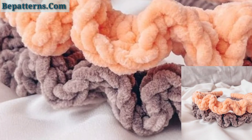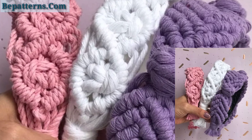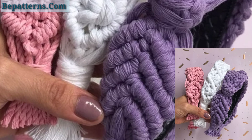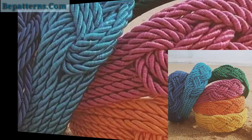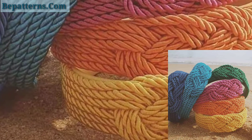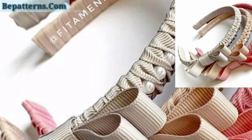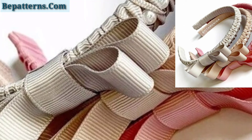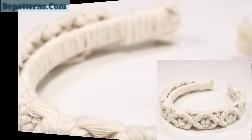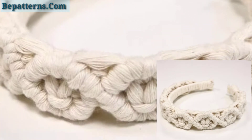If you want free crochet patterns, visit my website bepatterns.com — that link is in the description box. Also, if you want tutorial videos, visit my YouTube channel BPatterns Creation — that link is also in the description box. On my channel you can see beautiful, amazing and colorful tutorial videos that you can make at home easily in a short time.